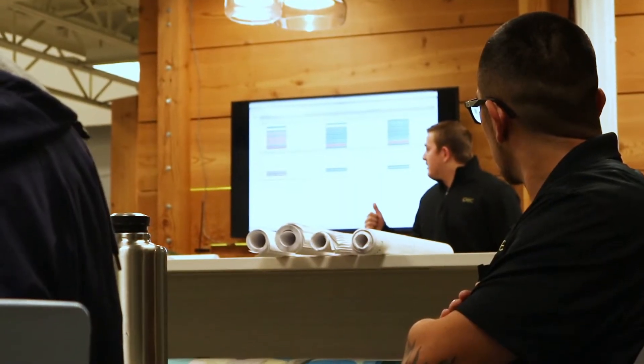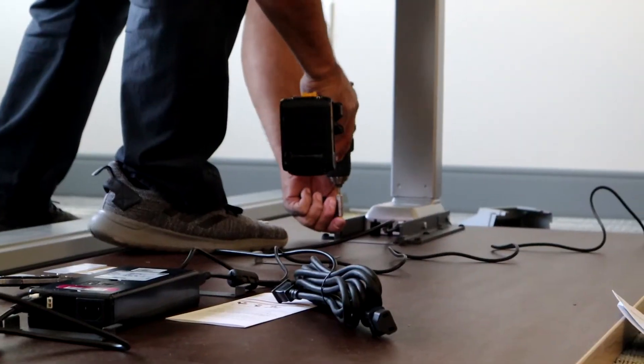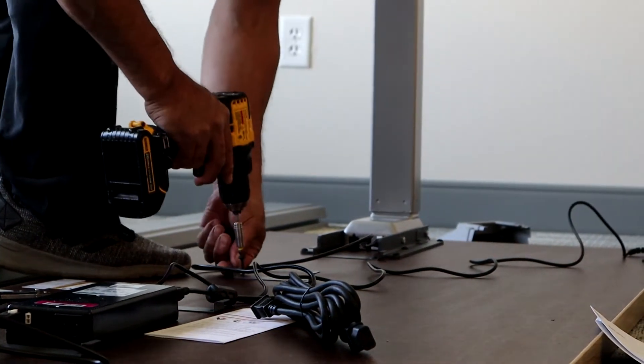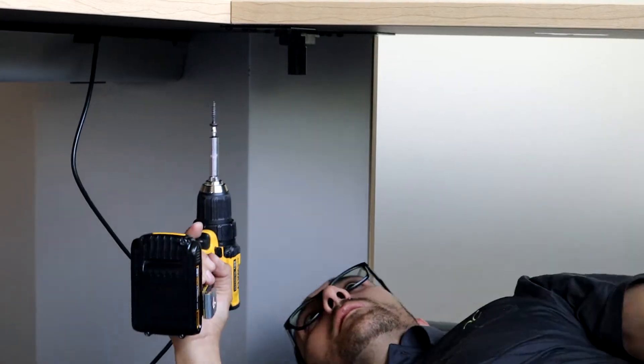Our process when we review and install: a week before, we review the drawings with installers, make sure they know what the expectations are, the timeline, and all the manpower they'll have on site. From there, the week of, we'll review it one more time, pass it off to them, and then the lead will lead the project to completion.